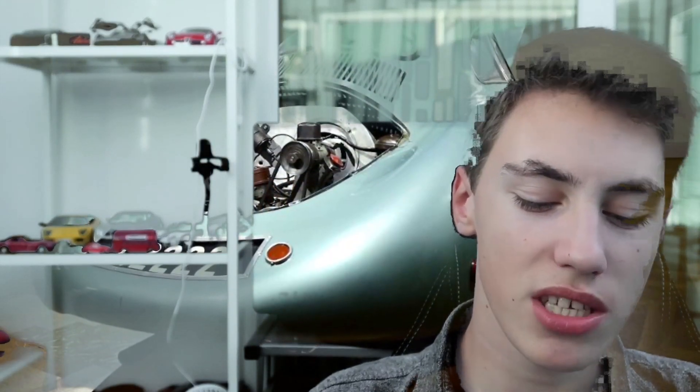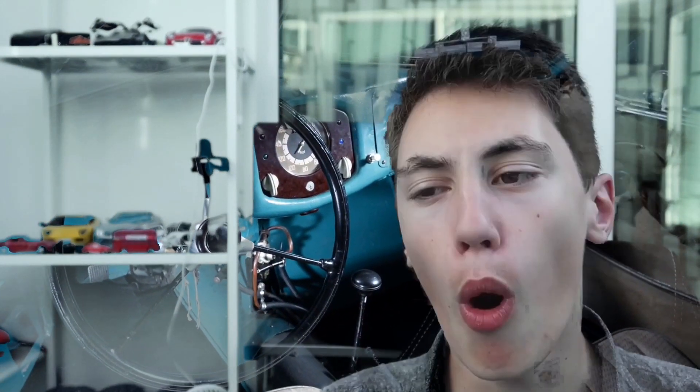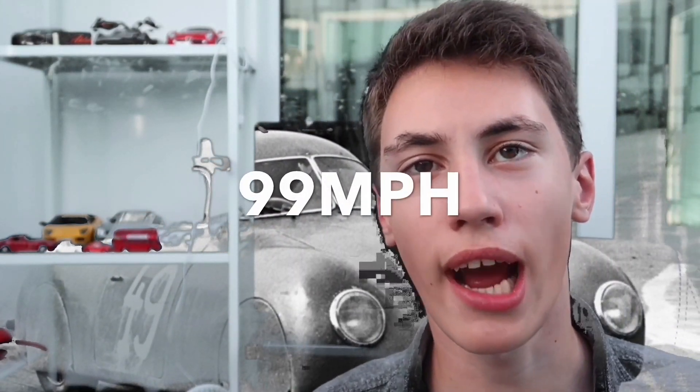This car's name, the Type 64, actually came from the fact that the car was originally designed from the Type 64 record car. The chassis was heavily reinforced and custom made. It also shared the same 1-litre flat-4 engine as the Volkswagen Beetle. However, the power output was pushed to 50 horsepower, which meant the top speed was able to reach 99 miles per hour.